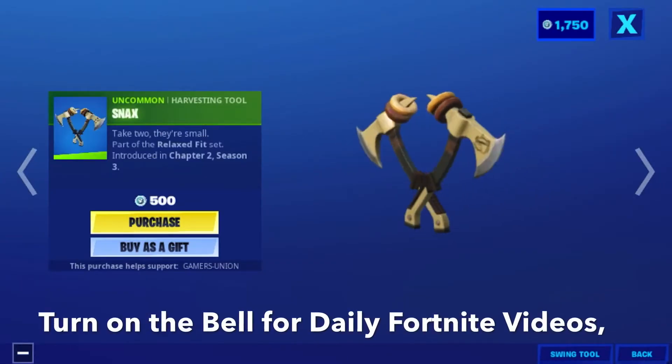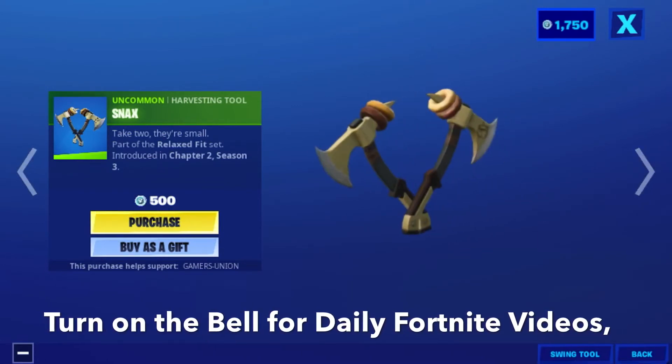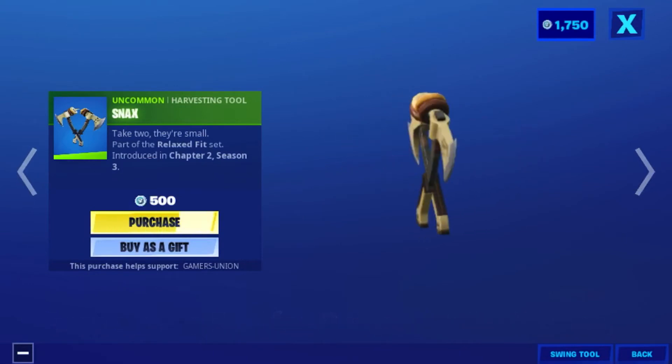Then we have the Oncoming Heart and Toe Snacks — take to their small part of the Relaxed Fit set, introduced in Chapter 2, Season 3. 500 V-Bucks.